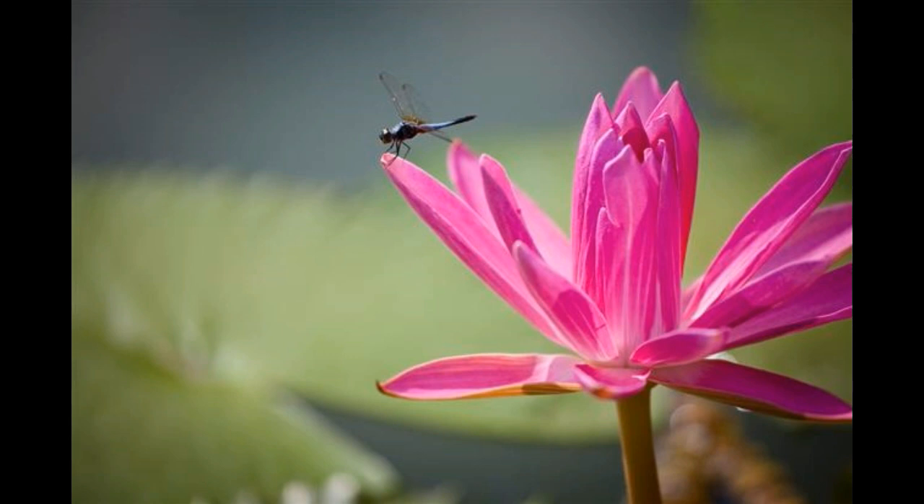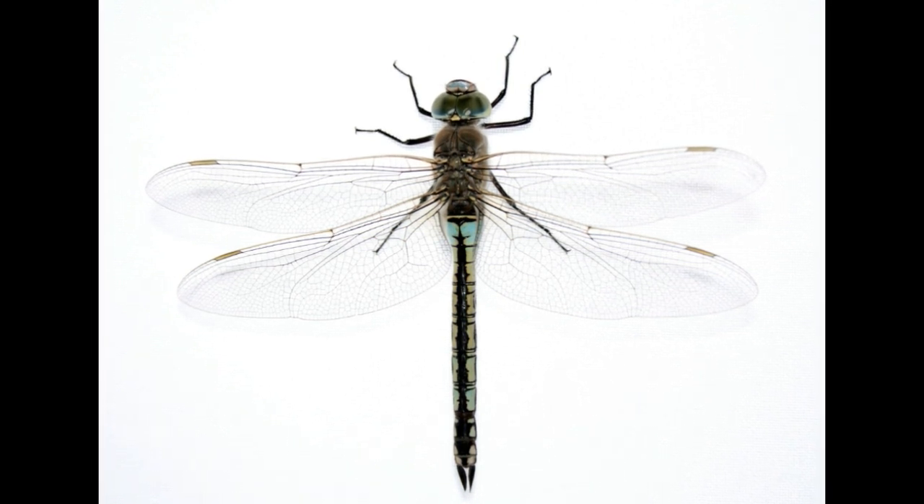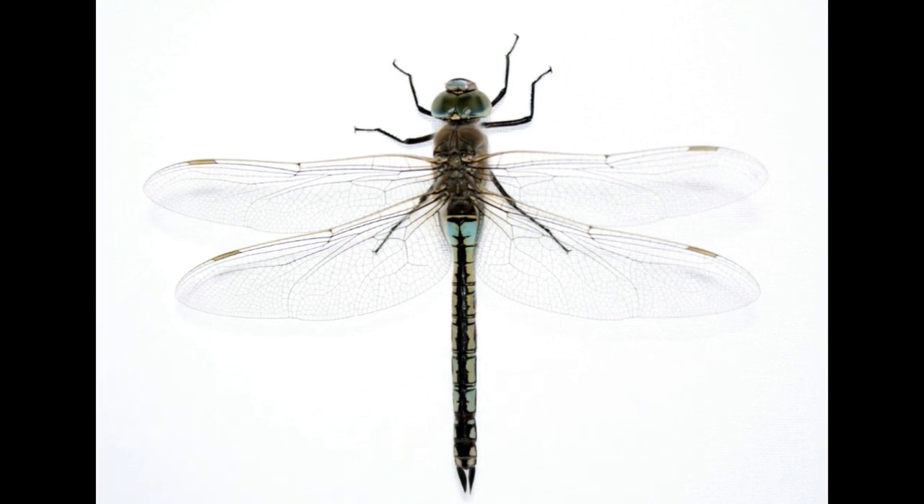The wingspan of adults can be from 17 to 20 cm depending on the species. The wingspan of most species that occur in the temperate zone is around 5–8 cm in length and up to 12 cm in breadth.